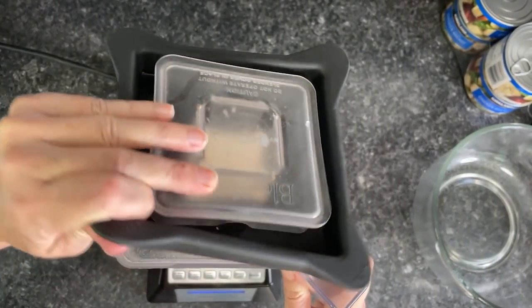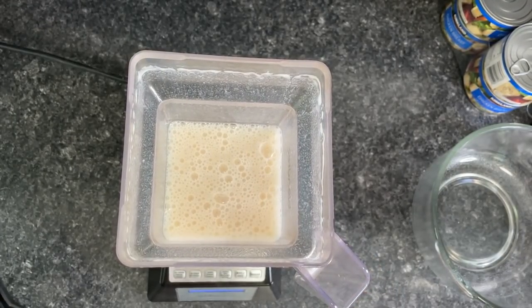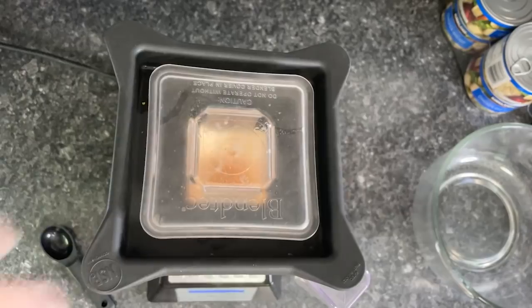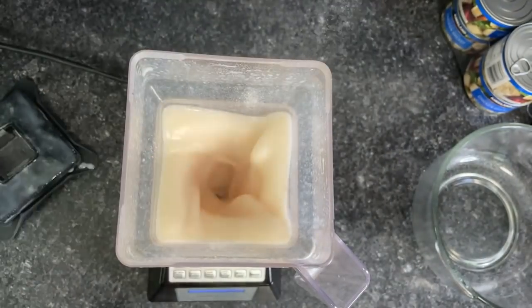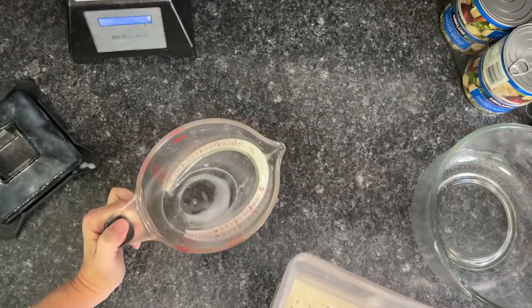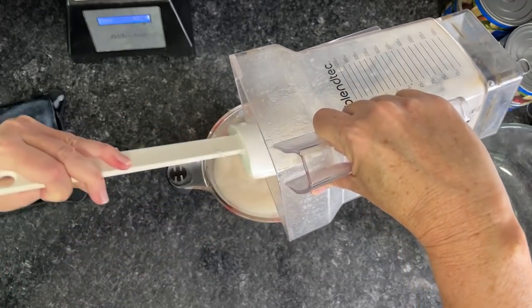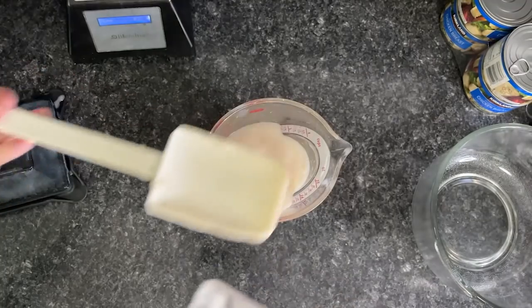The batter should be thick enough from the xanthan gum that you can take the lid off. Then we're going to add one tablespoon of sodium alginate while it's blending for another 15 to 20 seconds. Now we're going to pour this into a measuring cup and let it rest. Apparently some bubbles may come up during the 30-minute resting period. I'll be back in 30 minutes.